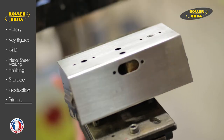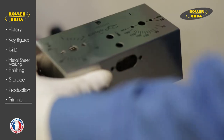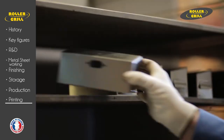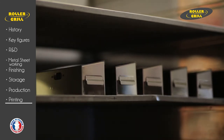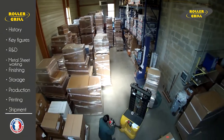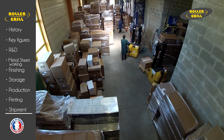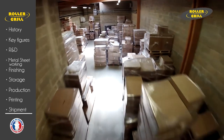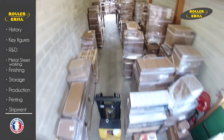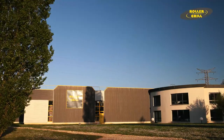Rollergrill — number one for quality and innovation. Because of the high quality of the performance of the company's production units, the quality of their end products is recognized and acknowledged throughout the professional catering world. Rollergrill has instituted a technology monitoring system in partnership with the largest laboratory for French and European norms and standards. Rollergrill is synonymous with a process of continual improvement and research for new materials and better performance.